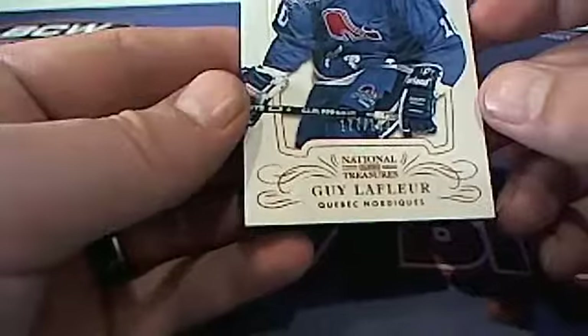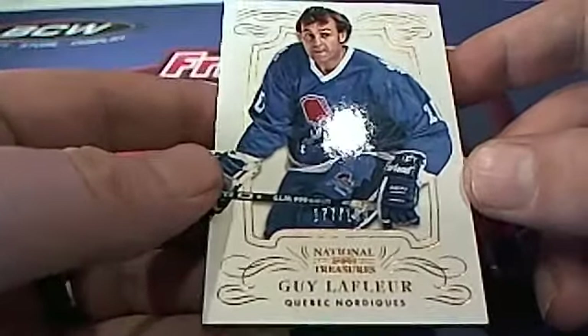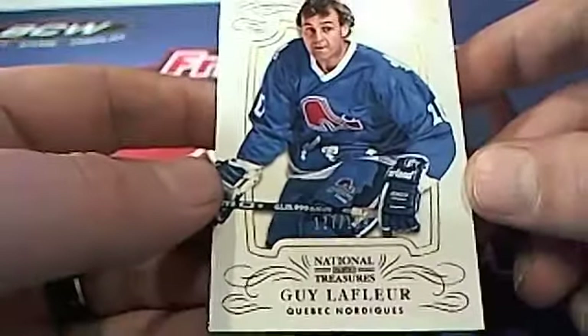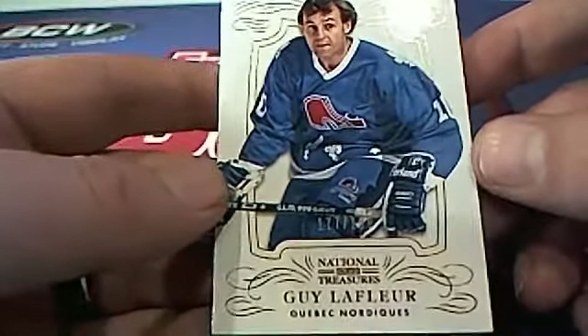Here we go, guys. Good luck. 3531 is right here. Guy Lafleur right here, look at that. 177 of 199. Quebec. Check that out — that is cool, man. That's a good way to start the break. That is a nice base card right there.